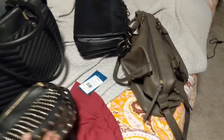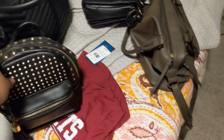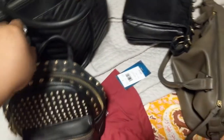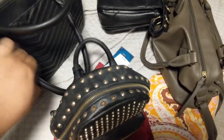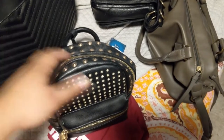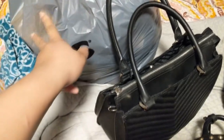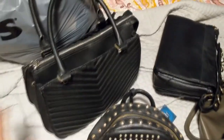Hey guys, just doing a little experiment today. I'm gonna take a couple things to Plato's Closet just to see how much I would get, or if I would get anything from it. I was just clearing out some of my bags to make room for new ones in the future. I also have a donation bag here — this is just what I'm gonna donate, it's clothes. I'm not worrying about clothes today.